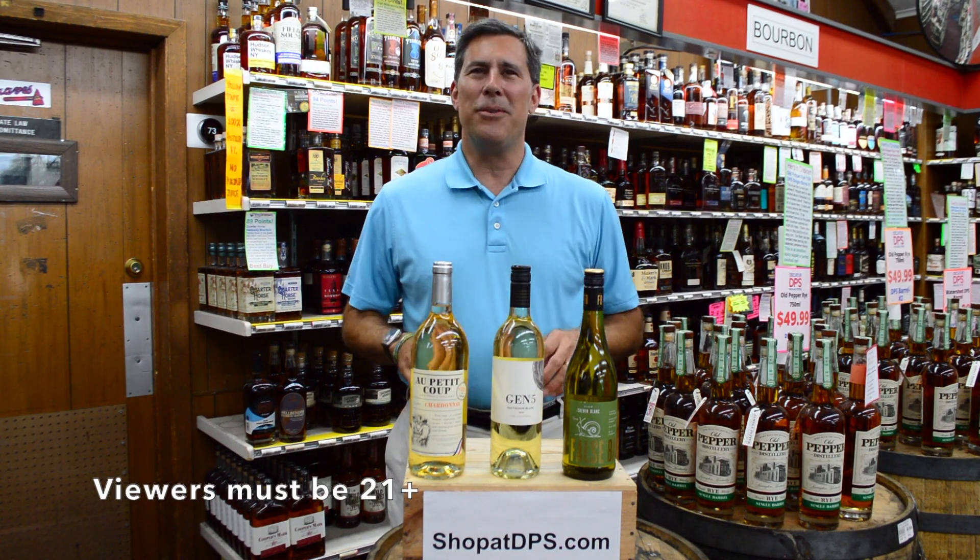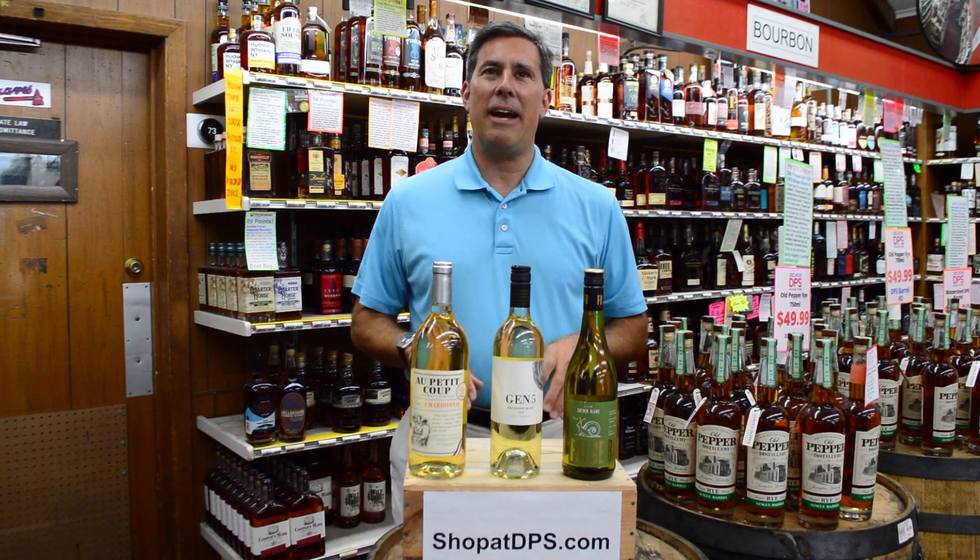Hey, I'm Herb with Decatur Package Store. Thank you so much for tuning in. Today we're going to talk about the first half of the July Wine Club.